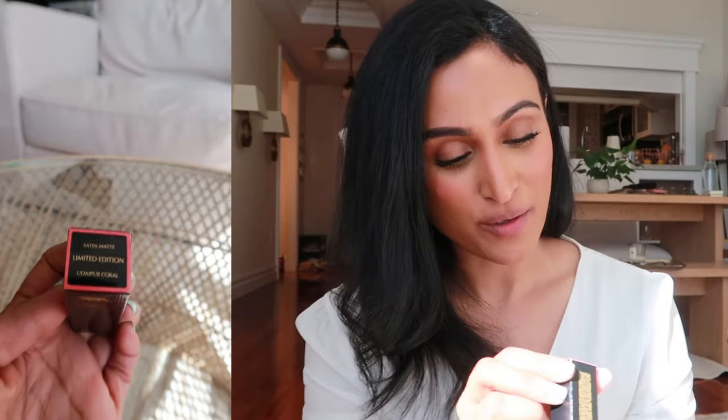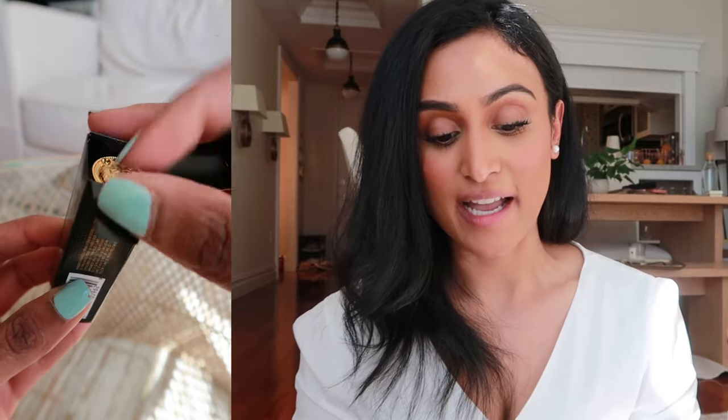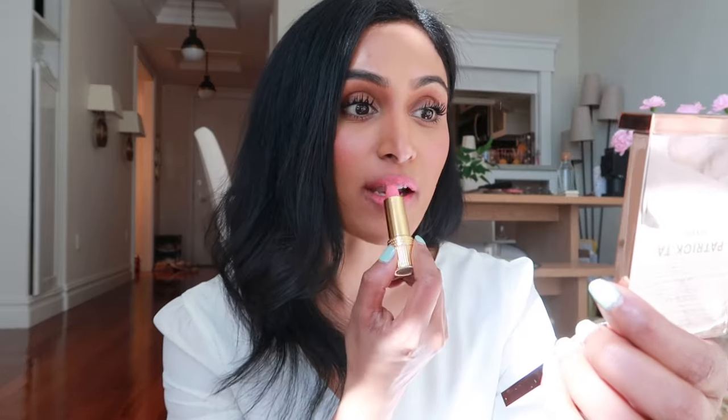Okay, next is the Udaipur Coral. I think this is going to be the summer shade — we have spring fever even though it's 32 degrees right now. I only twist the tube just enough to see the top, otherwise you risk it breaking — just a tip for future lipstick applications. This is way more pink than I thought it was going to be.